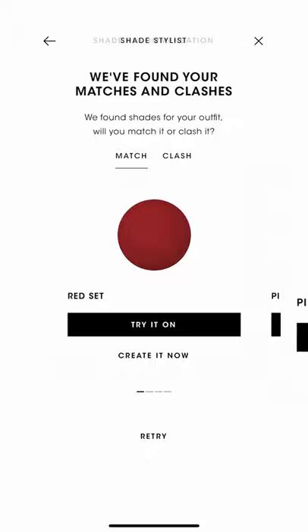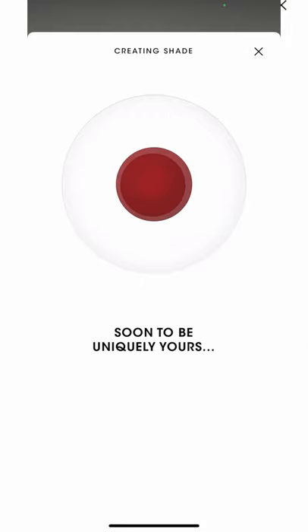The app is gonna find the perfect shade for you, and then you print your own lipstick — and voilà, you have your very own lipstick in the perfect color that matches your outfit or your skin color. This is amazing! Let me know below if you like this. Bye, and I'm gonna be living my fantasy.